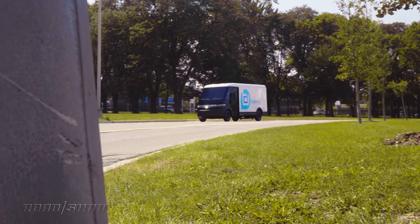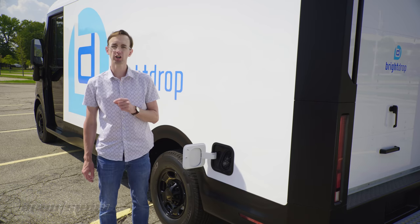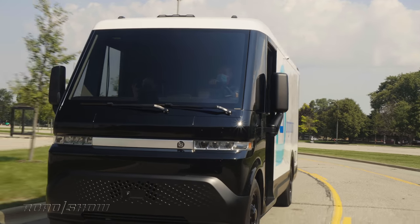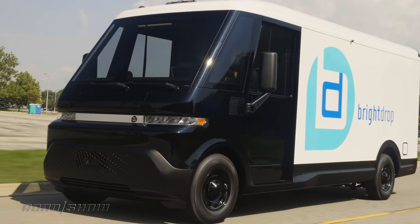When it's time to juice up that battery, the EV600 supports 120-kilowatt DC fast charging, which enables it to absorb about 170 miles of range in roughly an hour. As for the rest of this vehicle's powertrain, all-wheel drive is standard, though in the future, front-wheel drive will be offered.